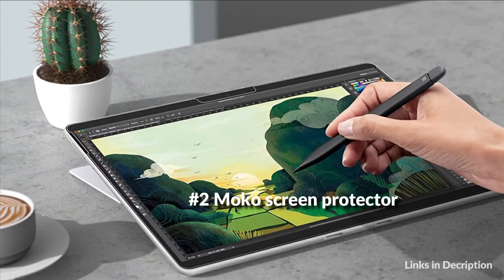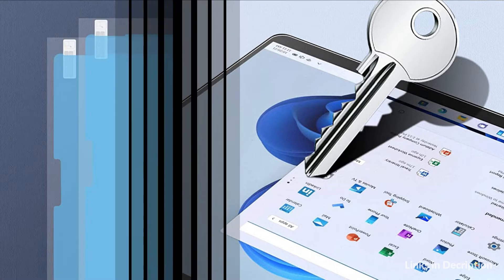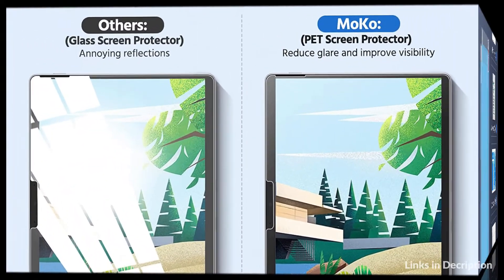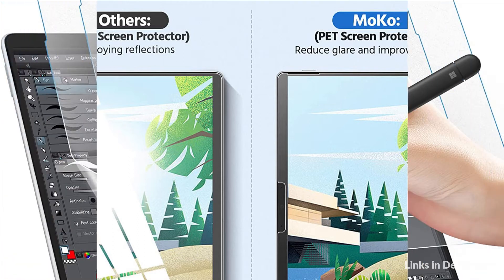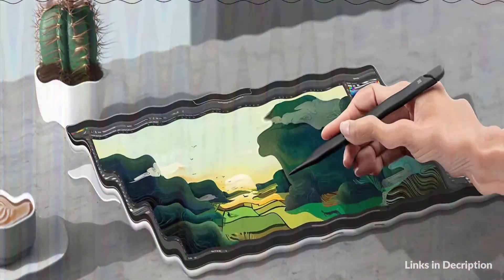On number 2 we have the Moco paper-like screen protector. Writing, sketching, or drawing just feels like writing on paper, so you can work paperless without losing the paper feeling. The 3H hardness protector can protect your screen from scratches, dirt, and finger marks. It is an excellent protective PET film specifically for those who draw pictures with S Pen, and the rough texture gives you more control when drawing. Matte PET film can efficiently reduce reflection of sunlight, giving your eyes extra protection.